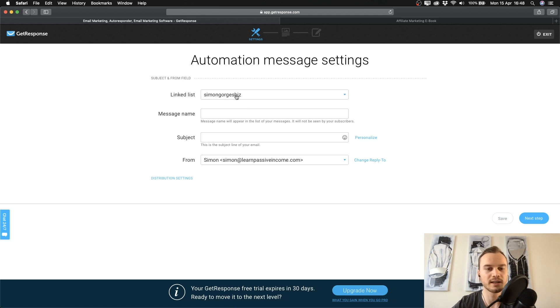Now we have to choose a list that our email should be linked to — I'll choose the list we created before, which is GetResponse Tutorial 1. Then type in a message name, which is only visible to you and helps you keep an overview of all your messages. For a sequence, I typically type the email number and type, such as '1 - Welcome Email.' The subject line is what subscribers see in their inbox before opening your email.